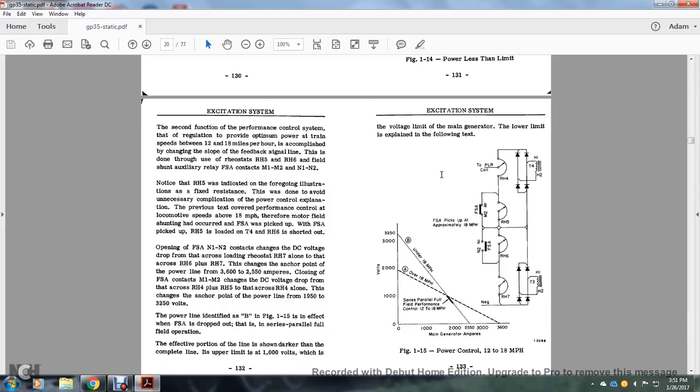The second function of the performance control system is the regulation providing optimum performance at train speeds between 12 and 18 miles per hour. This is accomplished by changing the slope of the feedback signal line using rheostats RH5 and RH6 and the field shunt auxiliary relay FSA, contacts M1 and N1-N2. Note that RH5 is indicated as the foregoing illustration field resistance — done to avoid unnecessary complication of the power explanation. Previously, covering performance control at locomotive speed above 18 mph, the motor field shunting occurs when the field shunt auxiliary relay picks up. With the auxiliary relay picked up, rheostat RH5 is loaded with the teeth. The terminal four transformer for rheostat RH6 is shorted out, opening the field shunt auxiliary relay N1 and N2 contacts.